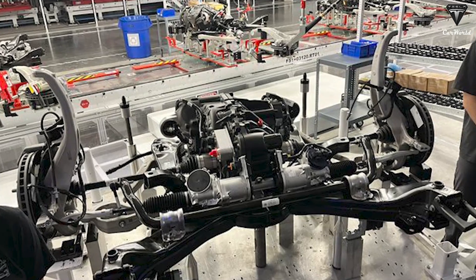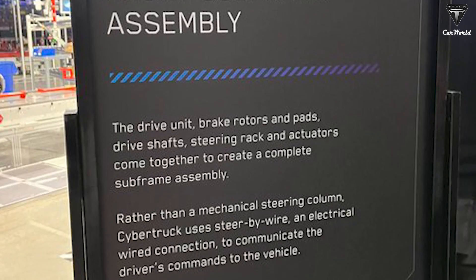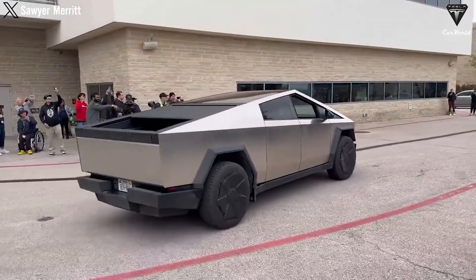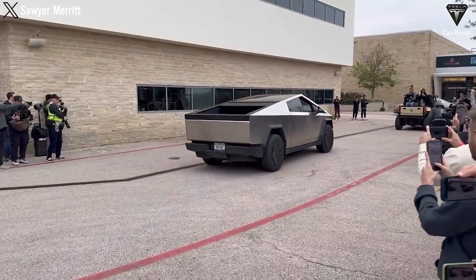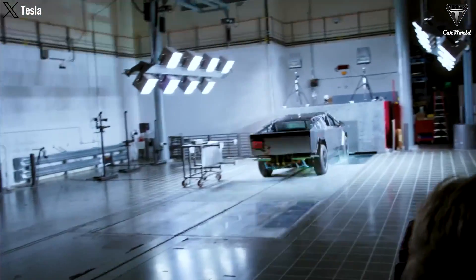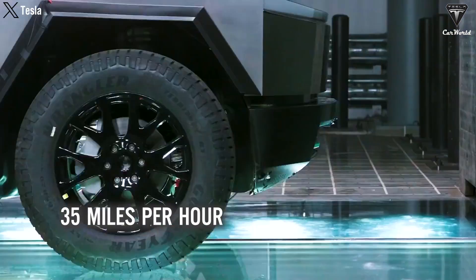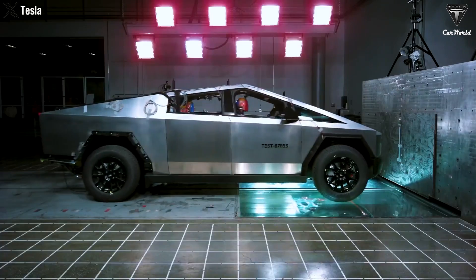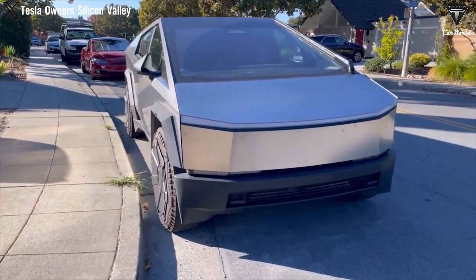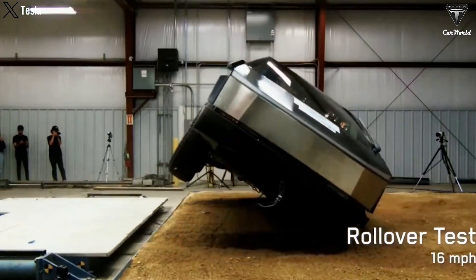Furthermore, steer-by-wire is a feature that we've all been hoping to see on the Cybertruck, and now it's become a reality. The steering system will give you a sensation akin to piloting an aircraft thanks to its precise control and the ability to make sudden accelerations. Additionally, the official crash testing process has been unveiled, with Tesla conducting a full frontal collision at a speed of 35 mph and a side impact at 38 mph. Following these tests, including an evaluation of rollover resistance, the Cybertruck appeared to remain robust and stable.